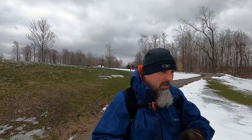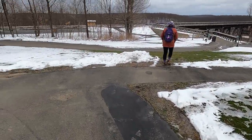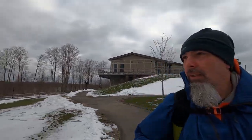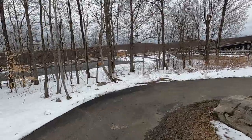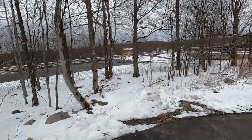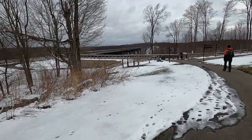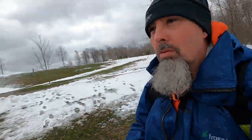Last time I was here this building was not here — it was all a construction zone. This is a fairly new visitor center, and underneath here there is a hiking trail that takes you down to the valley floor. They've also put in a rail trail. I don't know where it goes but it's pretty cool, and there are still rails on the bridge — very excited.